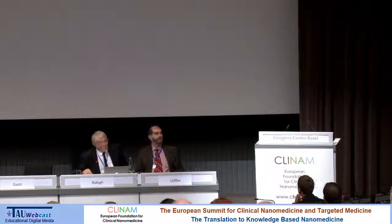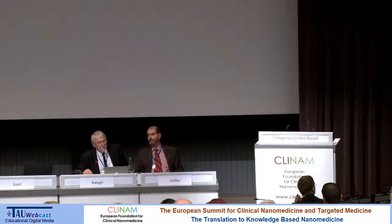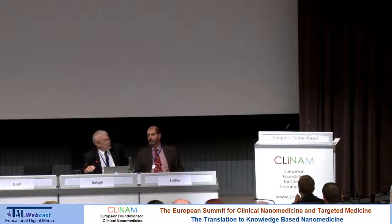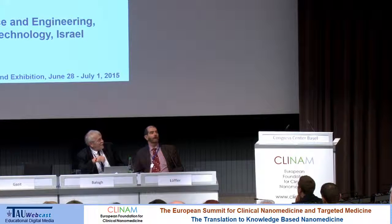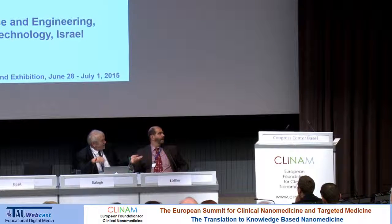Our next speaker is Professor Alejandro Sosnik, who interestingly got the same PhD as I did in applied chemistry.